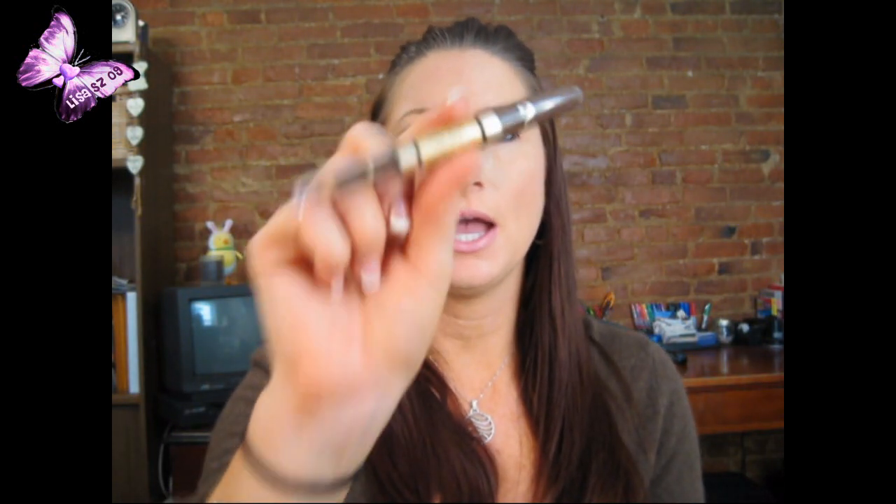For eyebrows, I use the Revlon Brow Fantasy Crayon and Gel in Brunette. I use the crayon to fill in sparse areas at the inner brow and the gel through the main part. For eye primer, I've been using Michael Todd's Eyeshadow Base every single day — I'm in love with it. I put it under my eye and on my lid and the shadow stays all day.